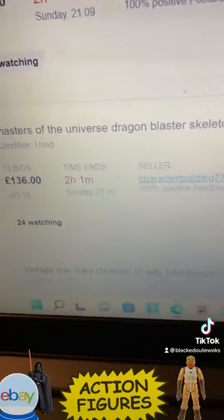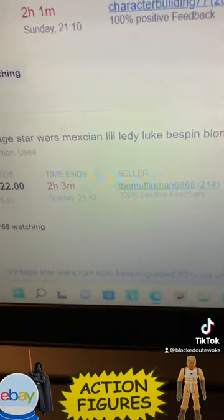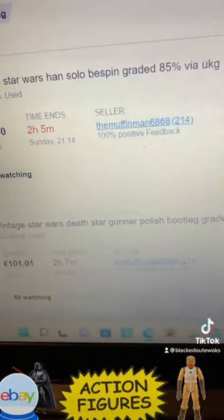Masters of the Universe Dragon Blaster Skeletor. Luke Skywalker blonde hair, Lily Lede, at 122 pounds — Hong Kong, I think this is a 90 or 85.